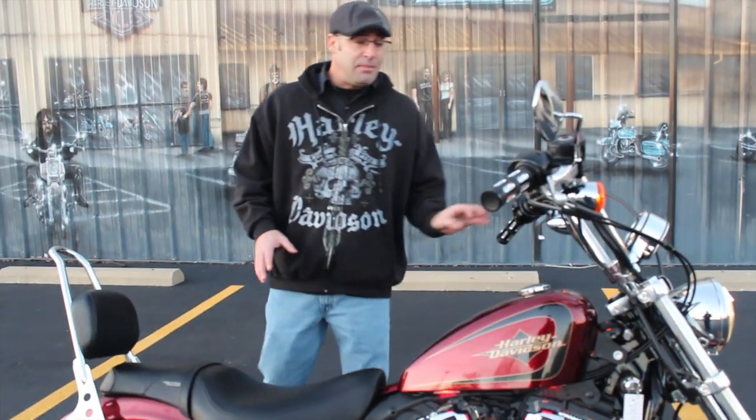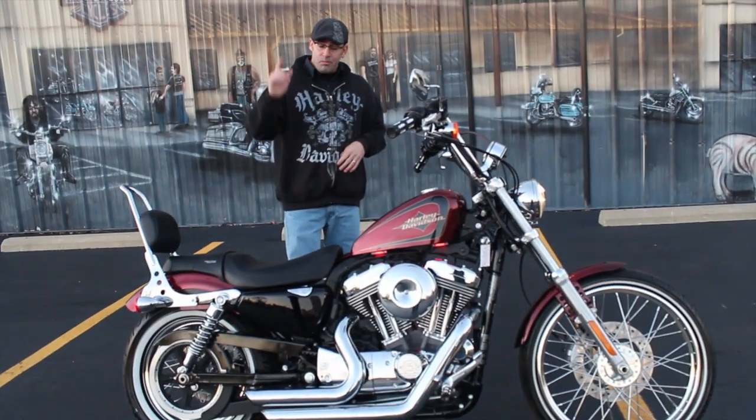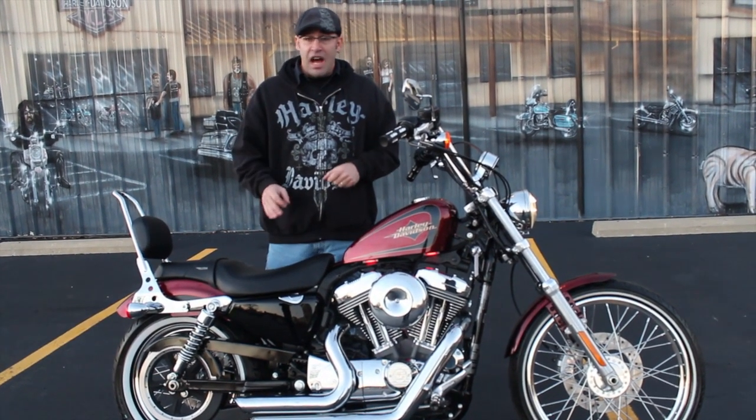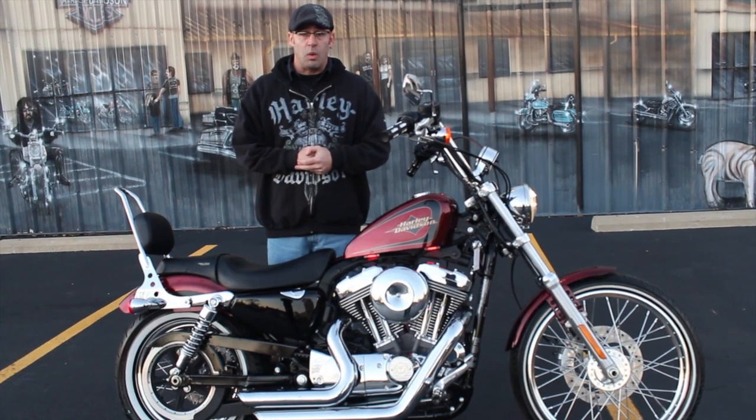Brand new, a 2012 on the floor right now would cost you $10,795, plus $440 freight and setup — that's just typical when dealing with a new bike. This bike right now is $9,995 as it sits with all the goodies, and you're still dealing with a 2012.